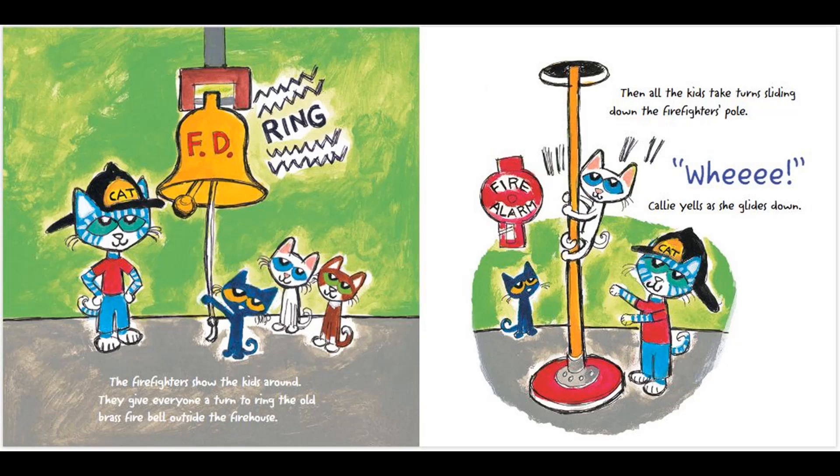They give everyone a turn to ring the old brass fire bell outside the firehouse. Then, all the kids take turns sliding down the firefighter's pole. Whee! Callie yells as she glides down.